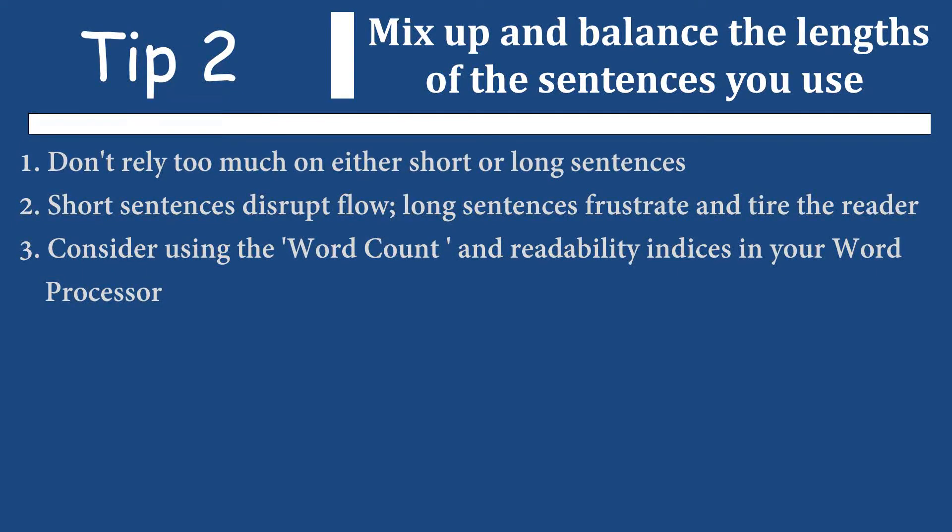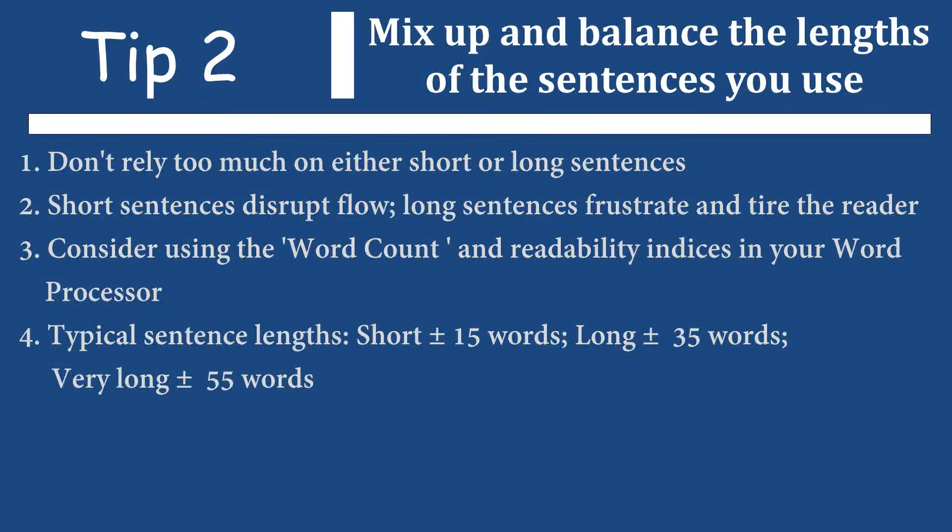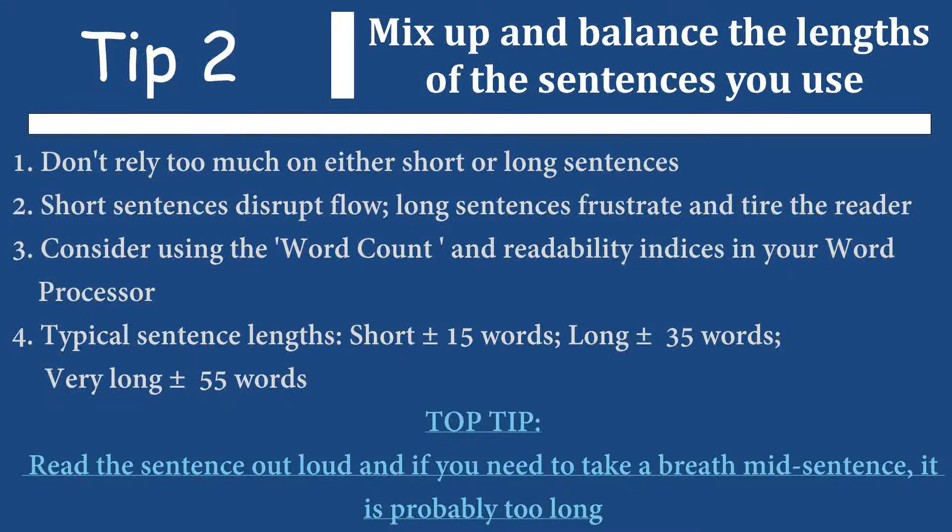Long sentences, short sentences — one or two short sentences, then a longer sentence. Also work in complex sentences where you are grouping two ideas together that explain one concept. The guiding point with regards to sentence length is always to ensure clarity. You don't want to frustrate the reader or disrupt their flow. In MS Word you can see the word count per sentence and there is also a readability index. As a rough guide, I normally use an average of about 15 words for a short sentence and about 35 words for a longer sentence. Another tip: if I read a sentence out loud and I have to take a breath while reading, then it's probably too long.